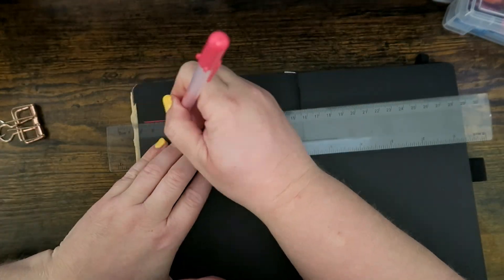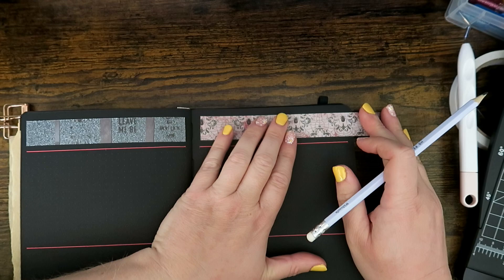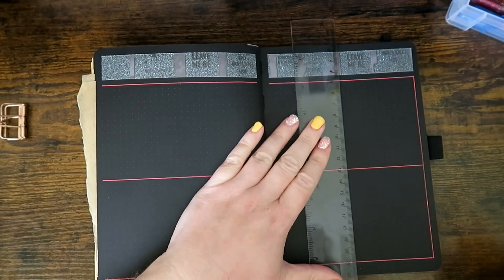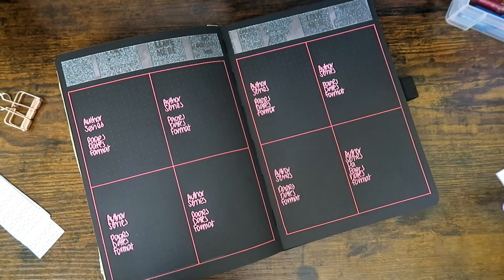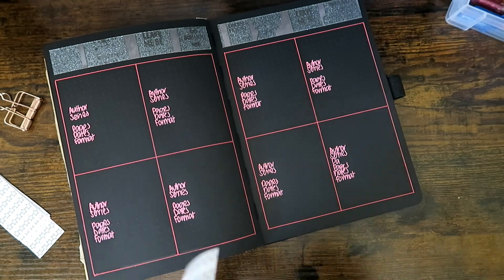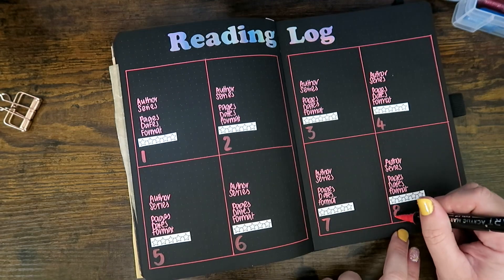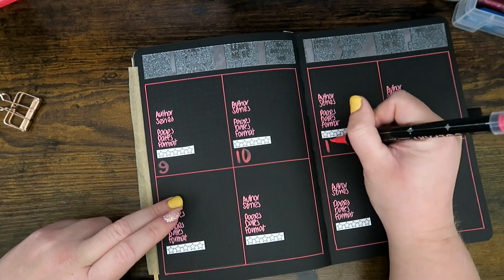I'm also planning some changes — I really want to include the book cover on the page, which is something I see a lot of people in the book community do and I've wanted to do for the longest time. I've left a gap on the right side of every box and squished everything onto the left, hoping there might even be room to write a comment about the book. I definitely want to improve how I record the books I read each month, both for memory keeping and for the aesthetics.